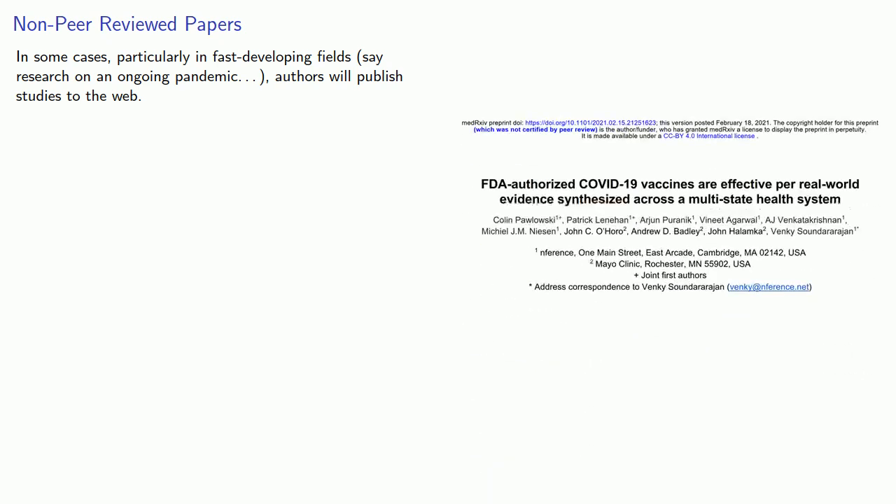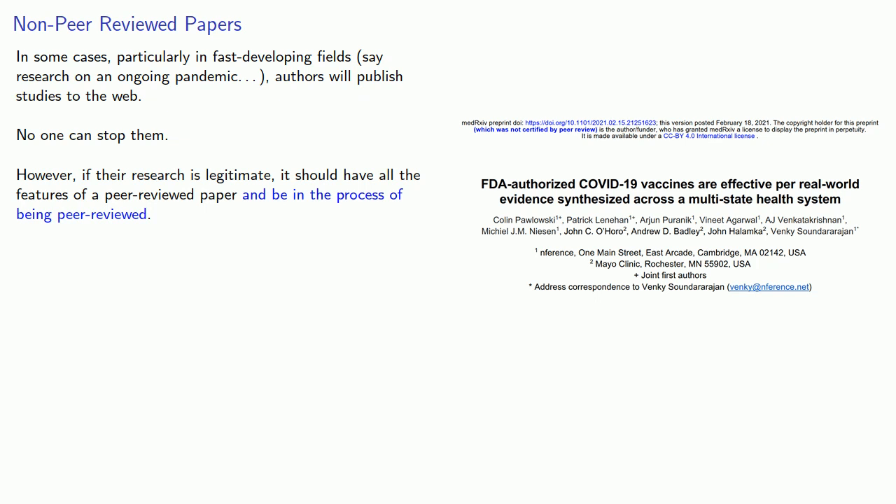Now, in some cases, particularly fast-developing fields — say, research on an ongoing pandemic — authors will publish studies to the web. No one can stop them. However, if their research is legitimate, it should have all the features of a peer-reviewed paper and be in the process of being peer-reviewed.